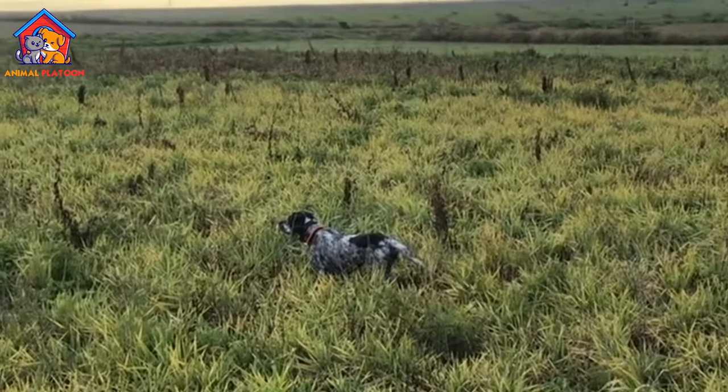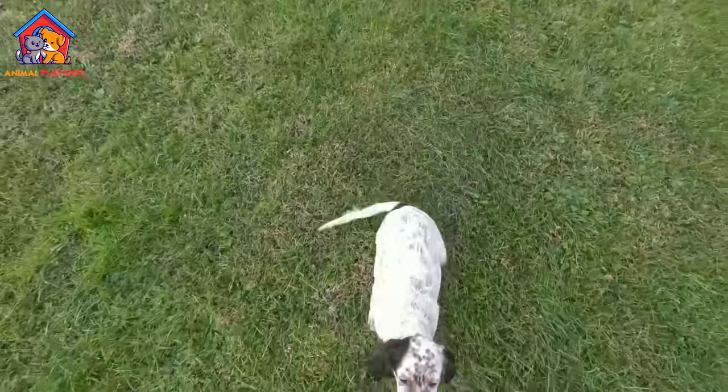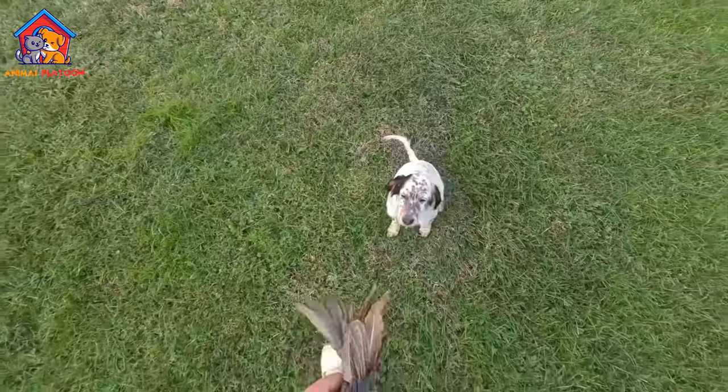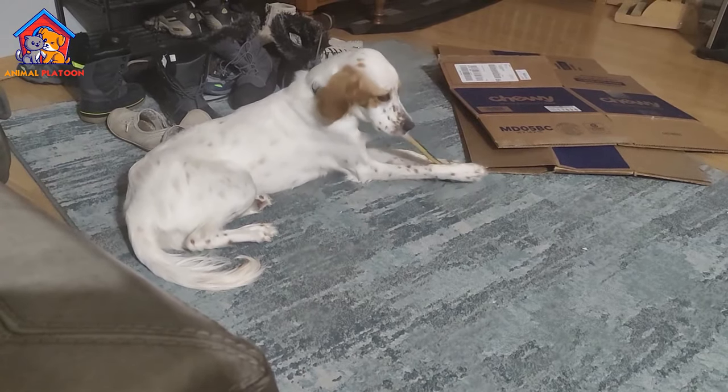English Setters are known for their gentle and friendly temperament, making them excellent family pets. They are energetic, intelligent, and highly trainable, with a strong instinct for hunting and retrieving.